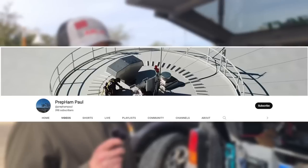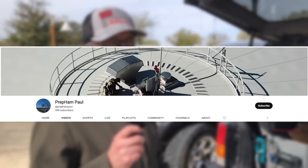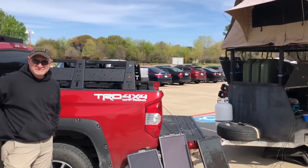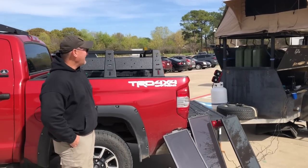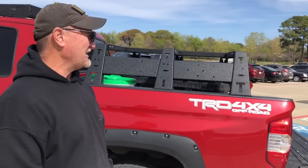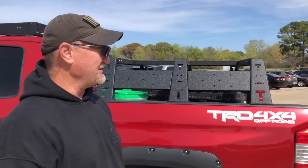You have a YouTube channel, isn't it? Prep Ham Paul. I do some food storage stuff, just different ideas here and there — just information I found, I try to pass it on. There you go — Prep Ham Paul, like, share, and subscribe. You look like you could be cooking us ham radio and dinner. This is what my wife affectionately calls my Tuesday trailer.